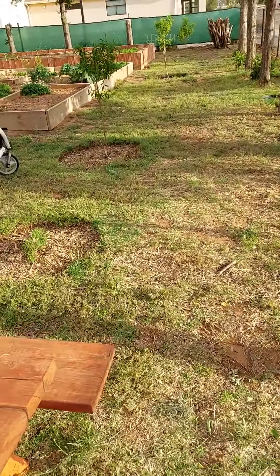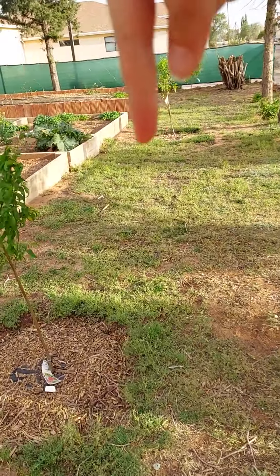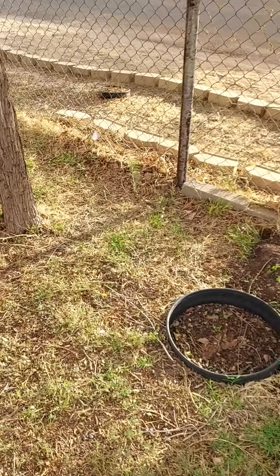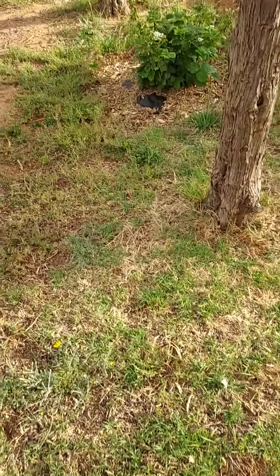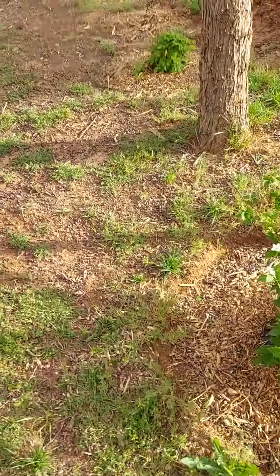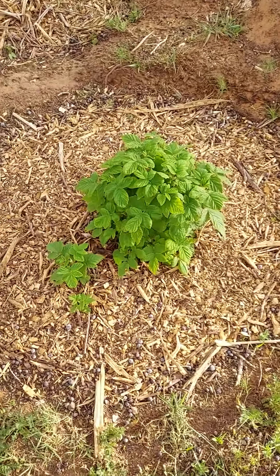We put in three more peach trees, so we have this row of peach trees along there. The raspberry came back really nicely from last year — we were thinking that it died but it came back, so that was really exciting.